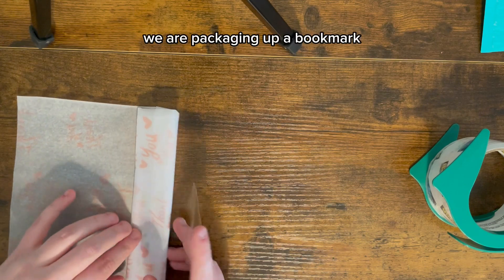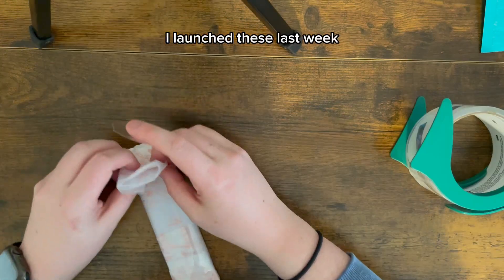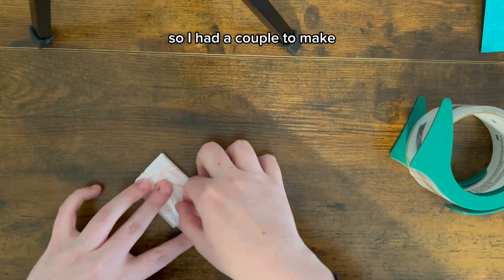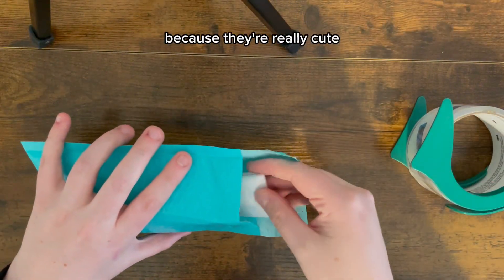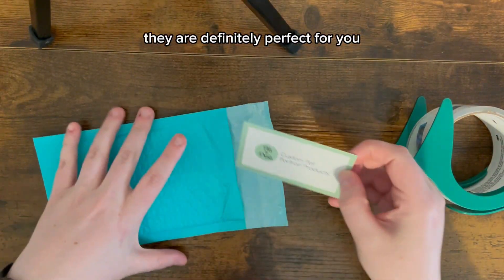We're playing the game. Today we are packaging up a bookmark — I launched these last week, so I had a couple to make. They came out super adorable, I love them. I hope they start to sell a little bit better because they're really cute, and if you like to read, they are definitely perfect for you.